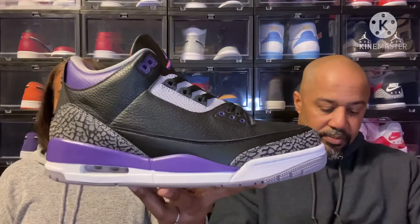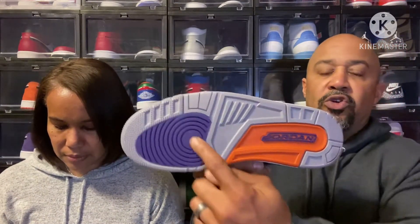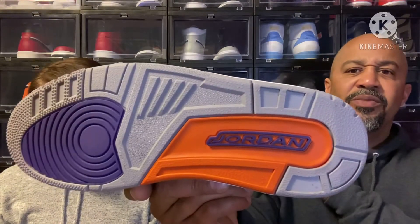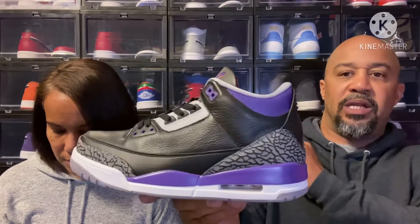I rolled the dice on eBay — I like them a little better than StockX in my opinion. As you saw from the box, it's got the elephant print and all that good stuff on it. You can call it elephant print or cement — it goes both ways. Give it to Mama — smells good, doesn't it? And there you have it: the Jordan 3 Court Purple. Jordan ones, threes, fours, nines, and elevens are my favorites, and threes might be number one.